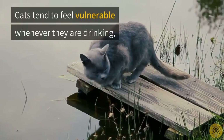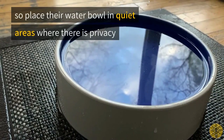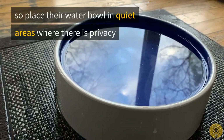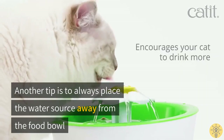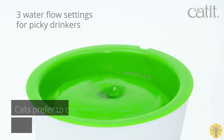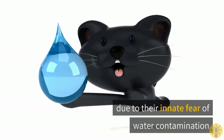Four: water bowl. Cats tend to feel vulnerable whenever they are drinking, so place their water bowl in quiet areas where there is privacy. Another tip is to always place the water source away from the food bowl. Cats prefer to drink at a distance from their food due to their innate fear of water contamination.